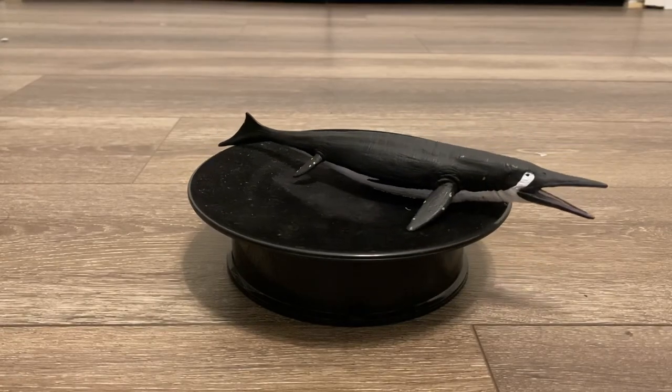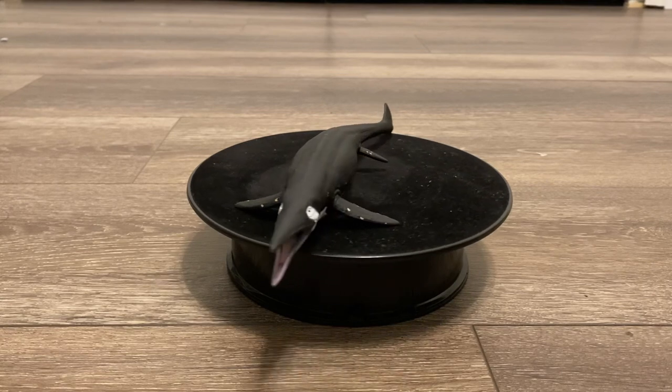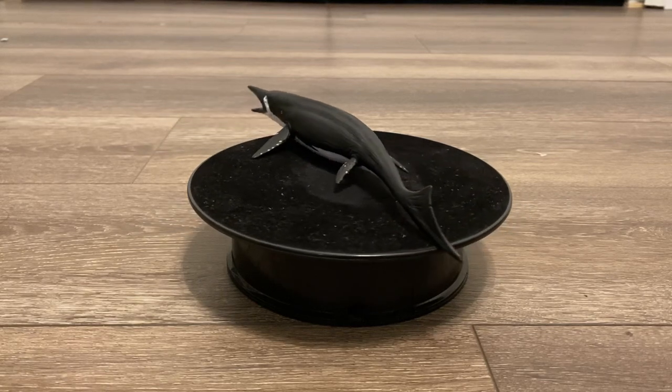Hello everyone, welcome back to my channel. Today we'll be reviewing the Collectae 2023 Shastasaurus. This was my second most anticipated Collectae model for this year, behind the Mosasaurus.